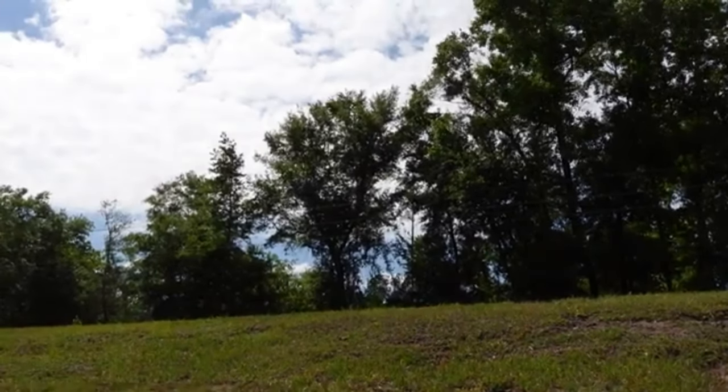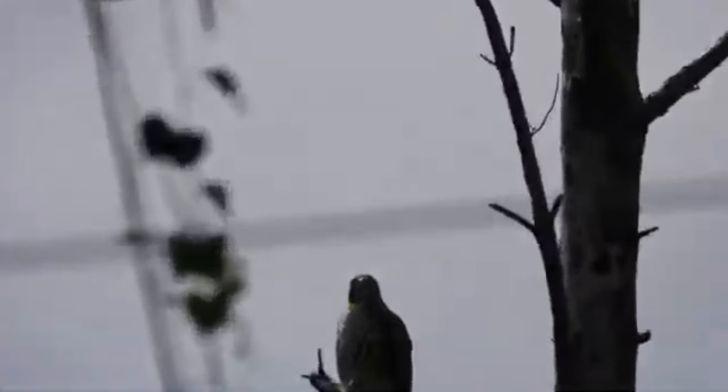I don't want to hear you complaining. This is just some red-shouldered hawks calling in the background, go figure.